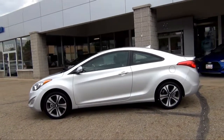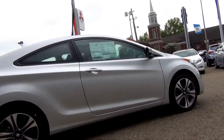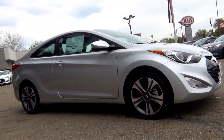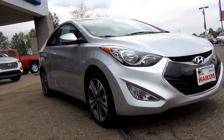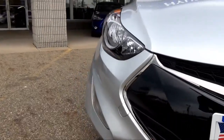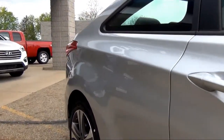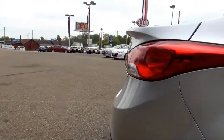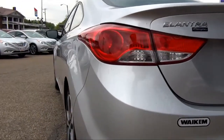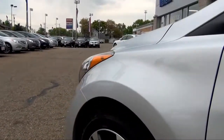The 2013 Hyundai Elantra is by far one of the best mid-sized vehicles on the market. The Hyundai Elantra was named the 2012 North American Car of the Year and for good reason. Stylish inside and out, the Elantra offers premium features, efficiency, and advanced safety.